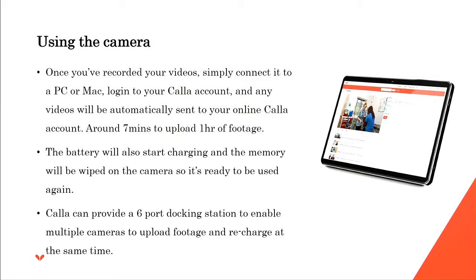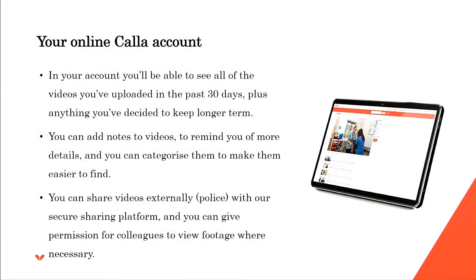We can also provide a six-port docking station to enable multiple cameras, as we put into the wards at Northampton and West London. It's a secure account — videos are deleted after 30 days unless you put a longer retention policy on them. You can add notes to make footage easier to find, and you can share videos externally with the police. A button on the platform creates an email with a secure link to the police email address, valid for 24 hours then no longer accessible. West London have been sharing a lot of footage with police recently and getting good use out of that.